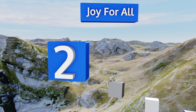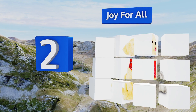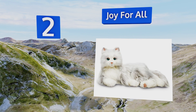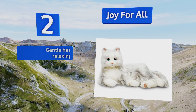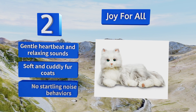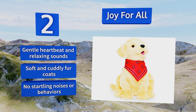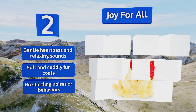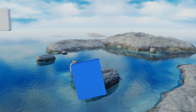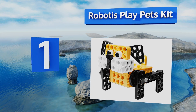At number two, Joy For All Companions by Hasbro are designed to mimic the soothing effects of having a four-legged friend with whom to while away the hours in one's golden years. They're especially suitable for those experiencing memory loss, cognitive decline, or emotional distress. They offer a gentle heartbeat and relaxing sounds, soft and cuddly fur coats, and no startling noises or behaviors.